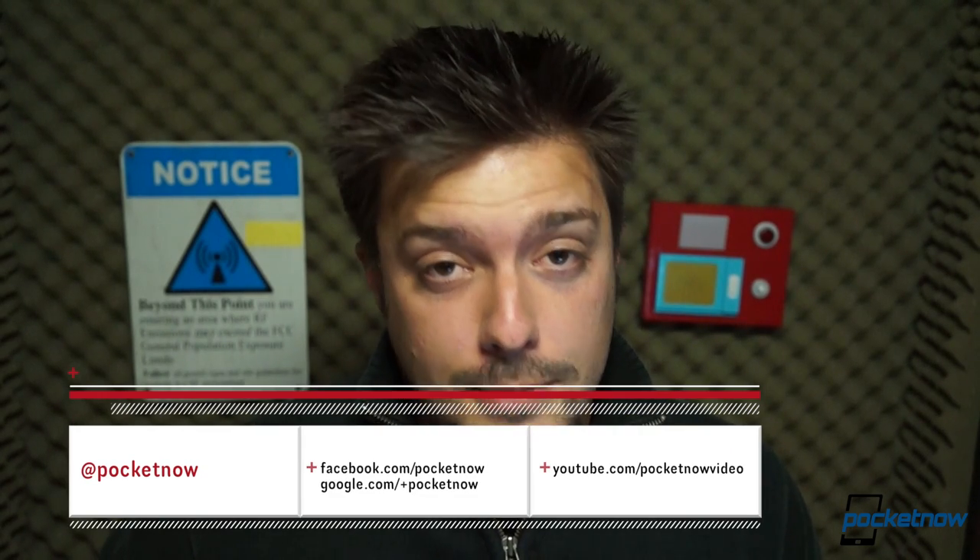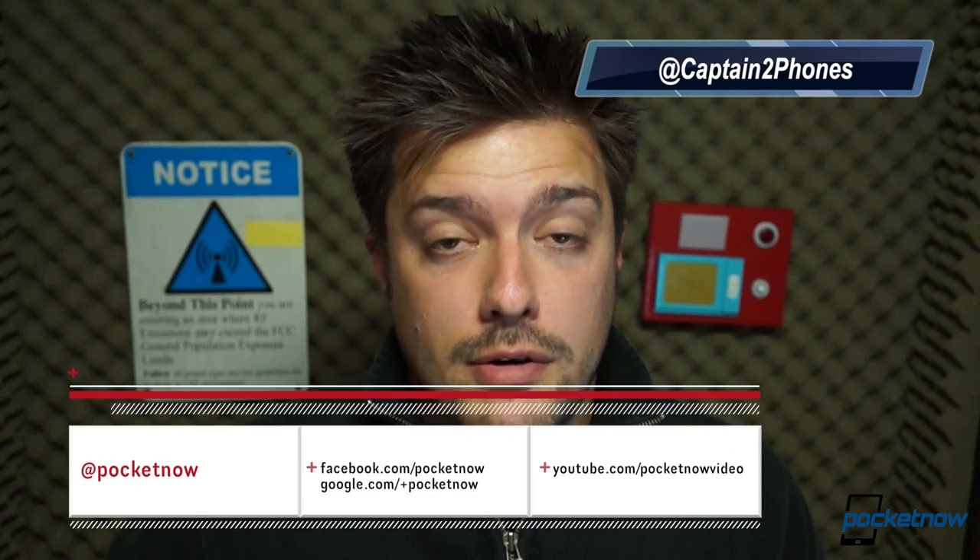We have a whole lot more on both the HTC One and the BlackBerry Z10 at pocketnow.com. Follow us on all our social feeds, subscribe to us here on YouTube, throw us a like if you liked the video, leave us a comment if you have something to say, and thank you for watching — we'll see you next time.